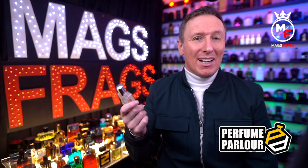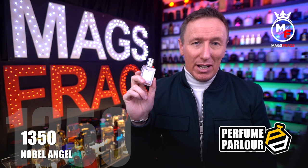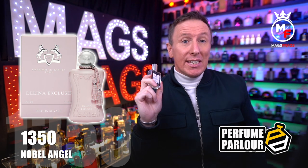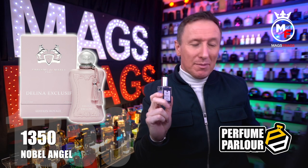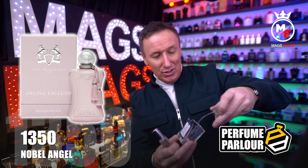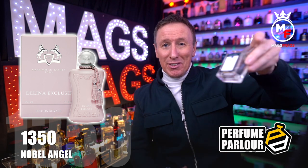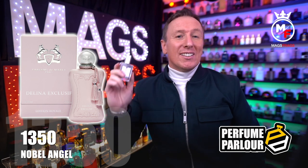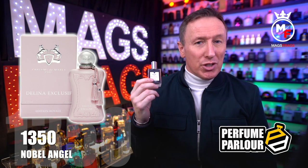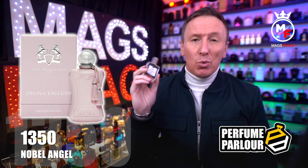We've reached the halfway mark and this next one is called Noble Angel for Women, with the Perfume Parlour code 1350. This is a copy of Delina Exclusive, which is the second Parfums de Marly copy to feature in this top 10. I did have a bigger bottle of this but I took the cap off the other night, it literally just exploded and all the juice fell out all over my bedroom floor — so that's what's left of my bigger bottle. The top notes are bergamot, pear and lychee, in the mid we've got Turkish rose, agarwood and incense, and the base notes are vanilla, amber and woody notes.